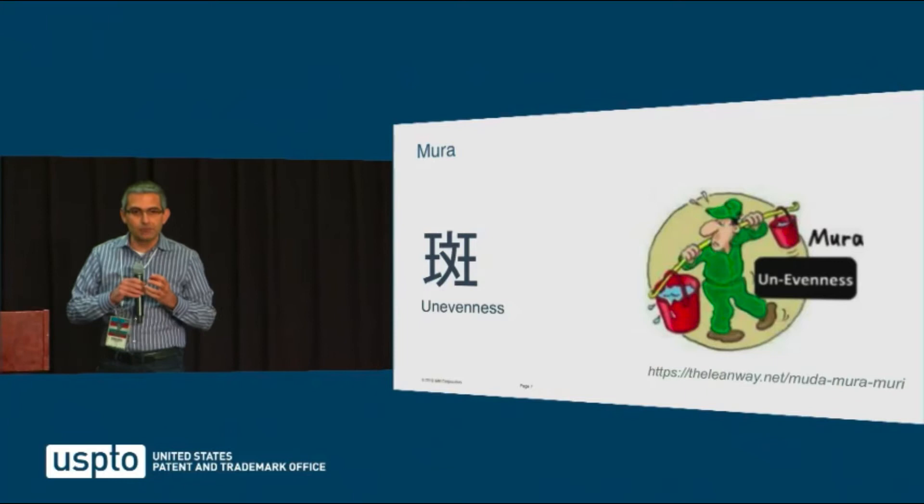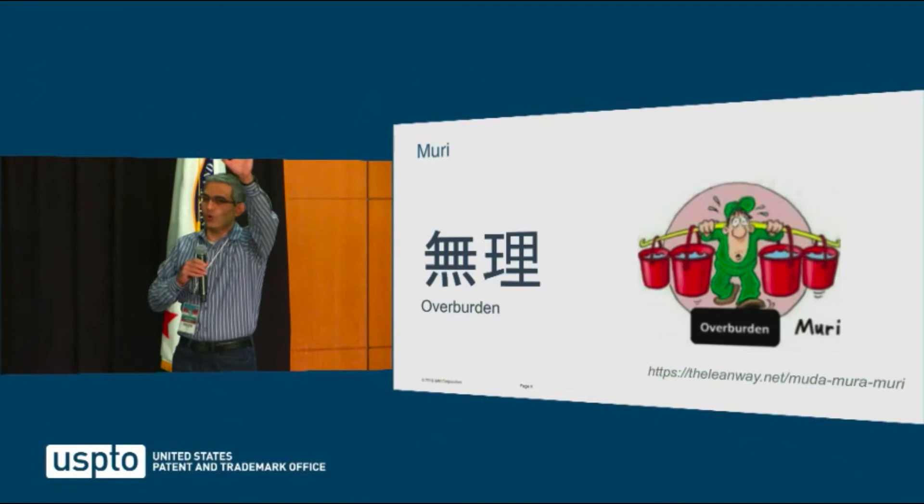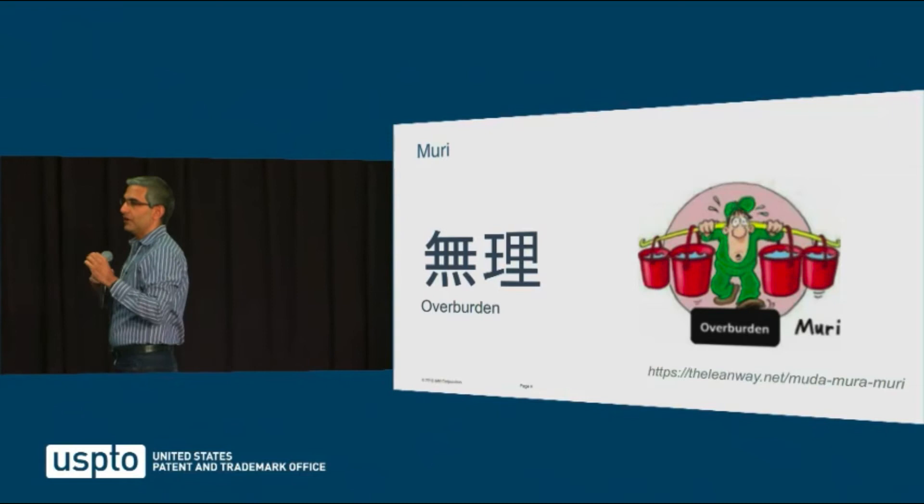Mura is unevenness. Is my work more than yours? Do I have to wait because you're going to take much longer to do what you do than I have to do? That results in unevenness in the delivery pipeline. And the last is muri — overburden. Everybody raise your hand if you're feeling overburdened, where it requires a superhuman effort to deliver your part of the delivery pipeline.